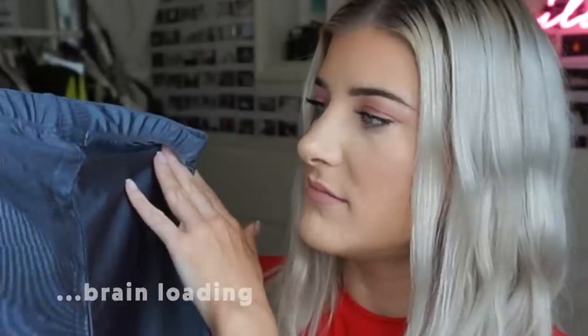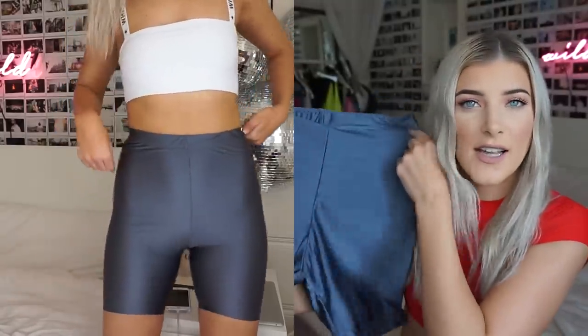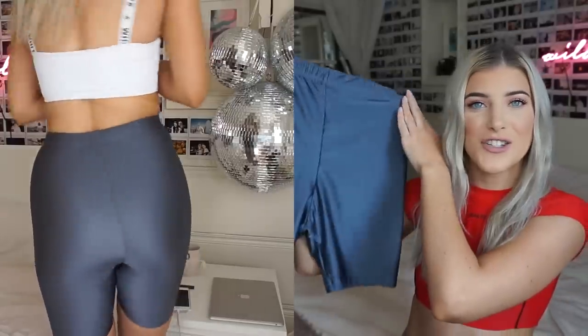I also grabbed a pair of slate gray ones because I really like gray and neutral tones. These ones are cool because they have a little shiny look to them — they remind me a lot of Kim Kardashian. They're high-waisted and go down to about mid-thigh. You can wear them with crop tops, hoodies, t-shirts, really whatever you want.